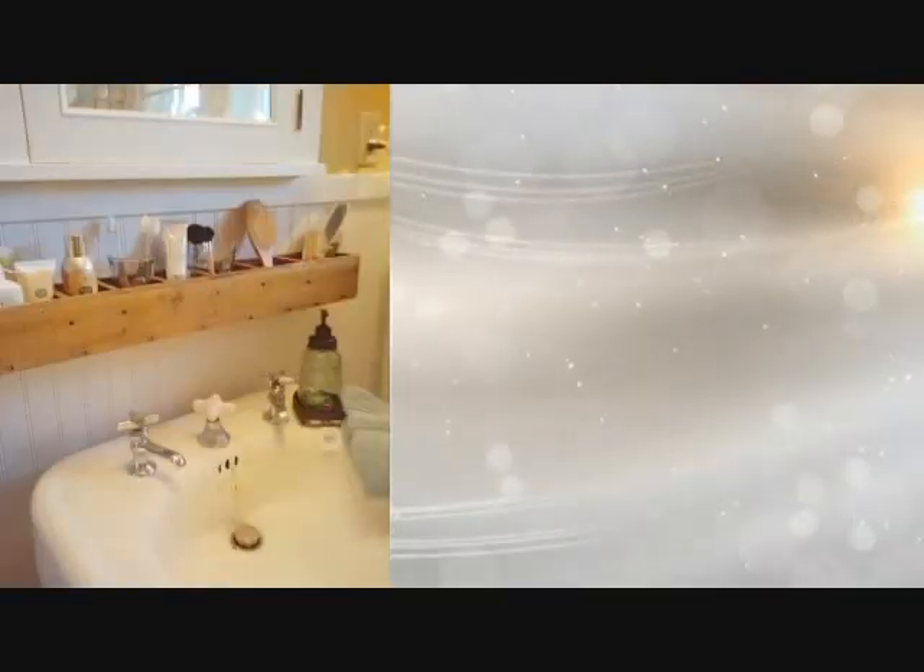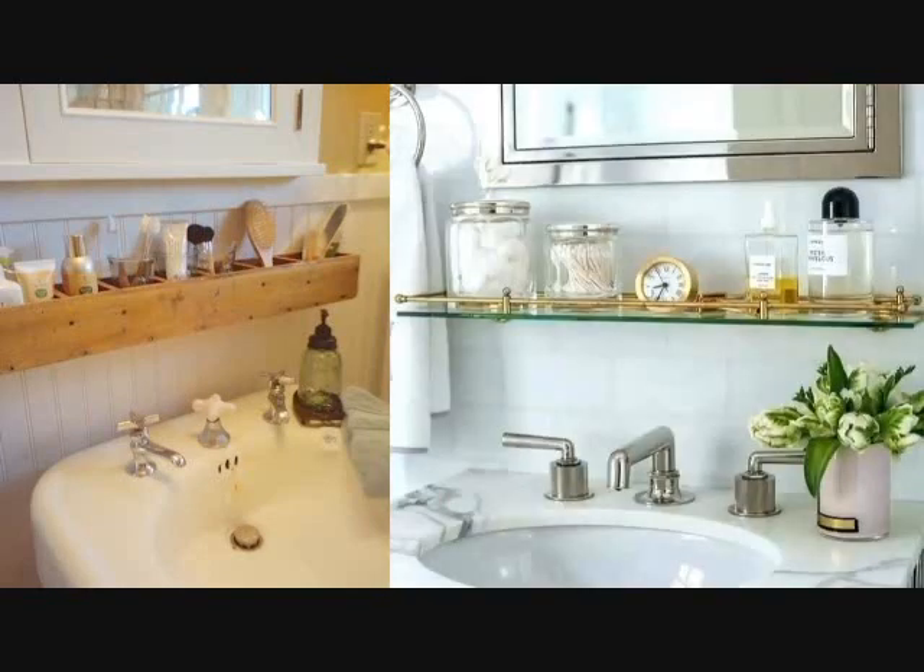Tip 1: Instead of putting everything on the limited space of your sink, why not consider having storage over your sink? You can put everything that you need there, like your toothbrush or comb. It's very convenient to organize toiletries in a small sink.